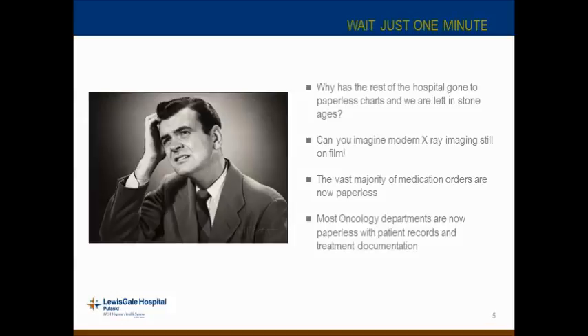Let's take a minute and look at the rest of the hospital. In most modern hospitals, everything is pretty much paperless. In radiology, all film is essentially gone — I couldn't imagine a radiologist trying to read a 1,500-picture MRI on film. The vast majority of medication orders are paperless. Most oncology departments are now paperless with their record and verify system — all treatment documentation is stored in ARIA, Mosaic, or some other R&V system. Yet most physicists still keep a lot of paper records.